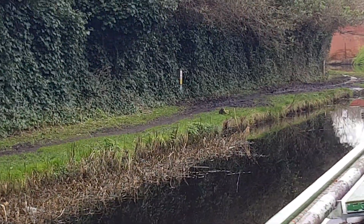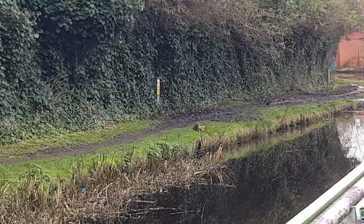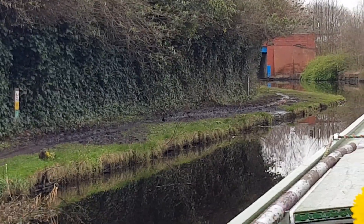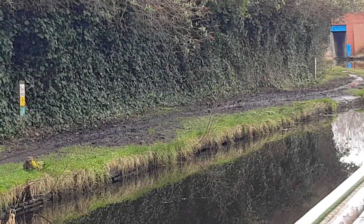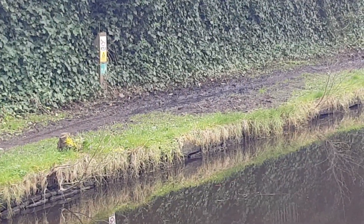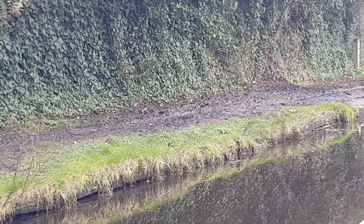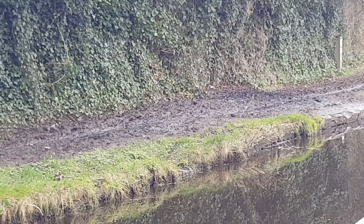Because this is not accessible for anyone with any form of disability, let alone a wheelchair. Even people with mobility issues couldn't navigate this canal towpath. And the Canal and River Trust do have a statutory responsibility under the Equality Act to try and ensure accessibility.